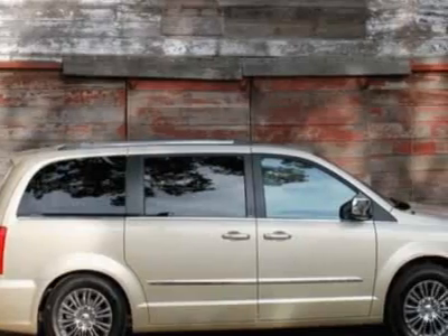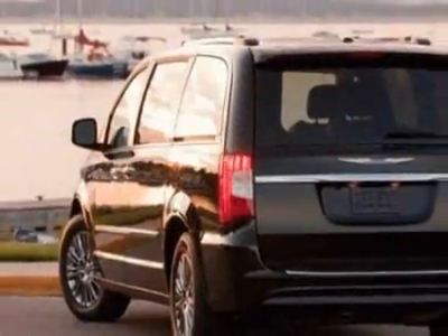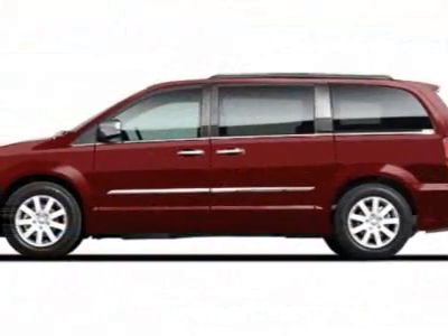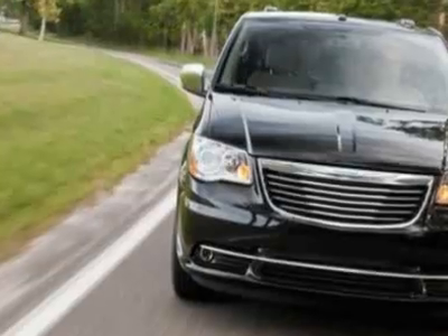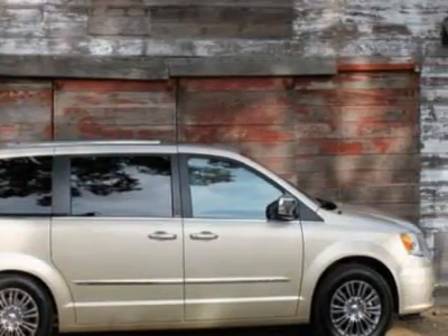This vehicle gets 16 miles per gallon in the city and 23 on the highway. This Town & Country boasts a 3.6 liter engine and has an automatic transmission. Call 800-753-6343 or email our friendly sales staff today to schedule a test drive.